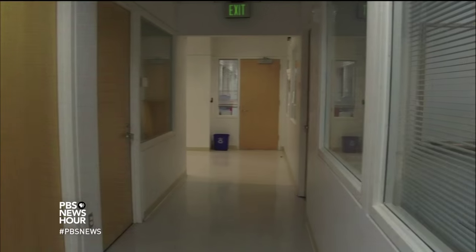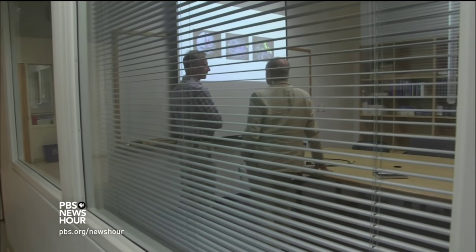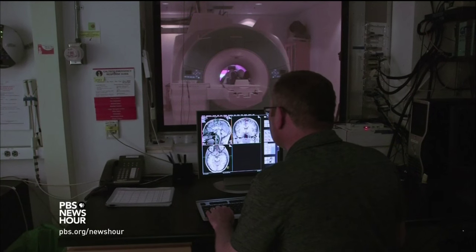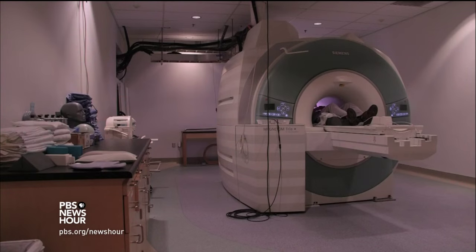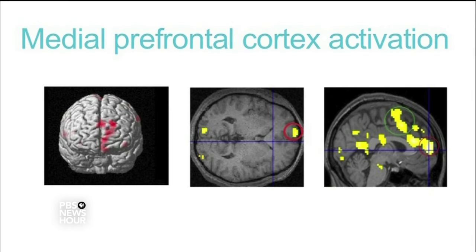PAUL SOLMAN: Absolutely. It's anticipating how much social reward we would get. What converted Kortz to the consumerism he had formerly condemned? Discovering the biological basis of brands perceived as cool, and seeing them touch both the deepest, most primitive parts of our brains and our highest, most socialized selves.